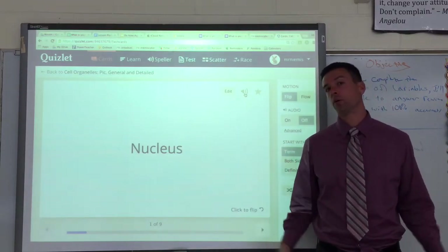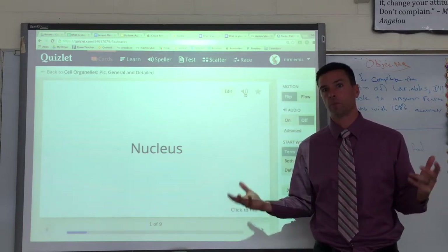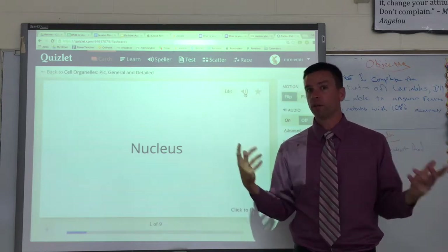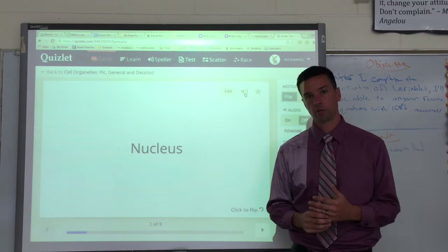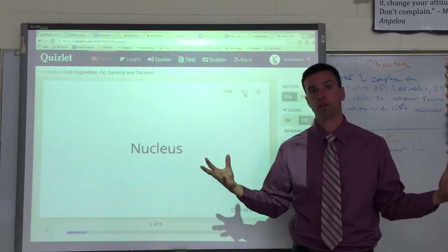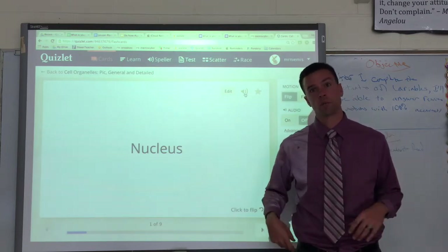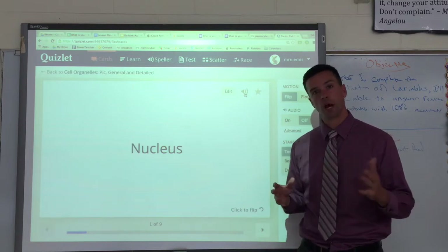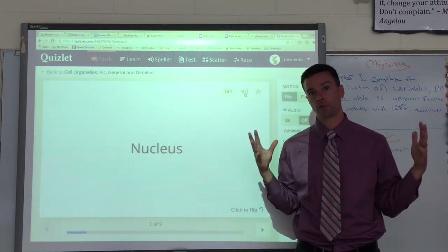This whole lesson is about cell organelles. If you don't know what an organelle is, it's kind of like a mini organ. The way that we have a stomach and a brain and all these different organs that help us live, cells — which are crazy important for biology and make up everything that is living — have their own little organs called organelles inside them, which do some similar jobs that our organs do.